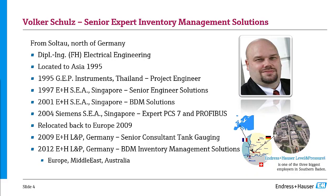Today's speaker, Volker Schutz, comes from northern Germany. He has been in this industry for a very long time — he's the expert of our oil and gas offering. He has a vast experience from different regions; he was located in Thailand and Singapore and has worked on control systems, so he understands communication protocols quite well. Since 2009 he has moved back to Europe, and he has been a very important part of our strategic industry group for oil and gas, bringing valuable market feedback on customer needs. Volker, the stage is yours.